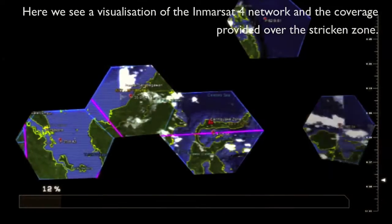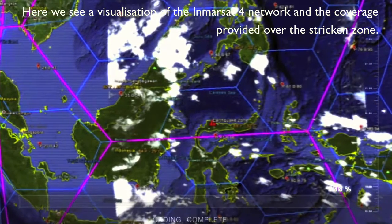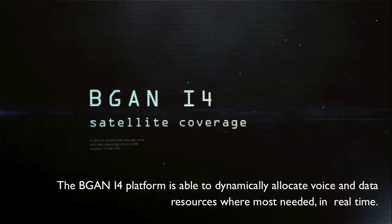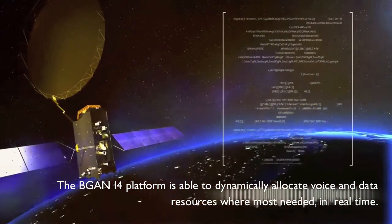Here we see a visualisation of the Inmarsat 4 network and the coverage provided over the stricken zone. The VGAN i4 platform is able to dynamically allocate voice and data resources where most needed in real time.